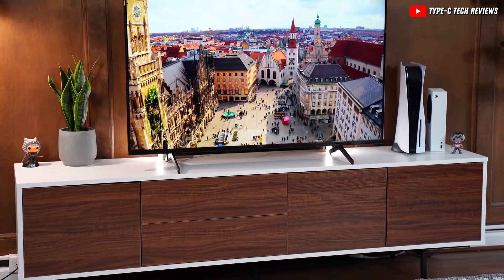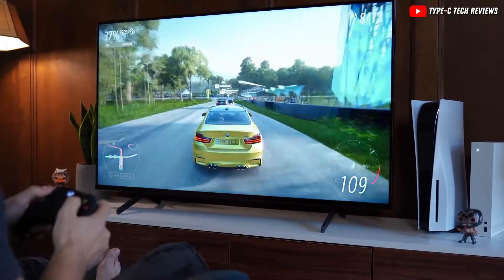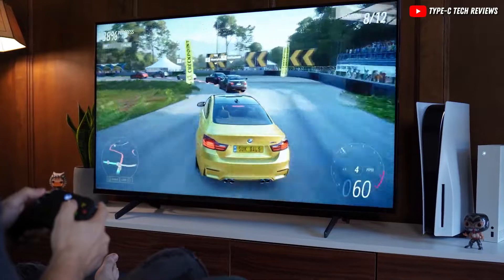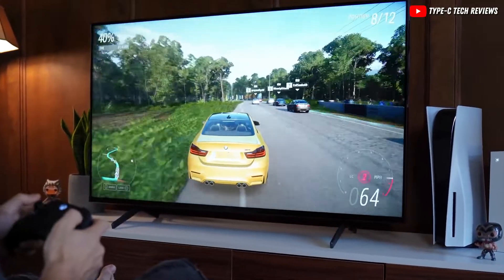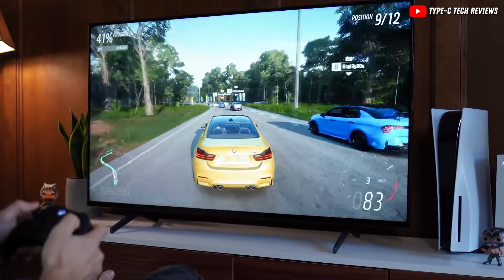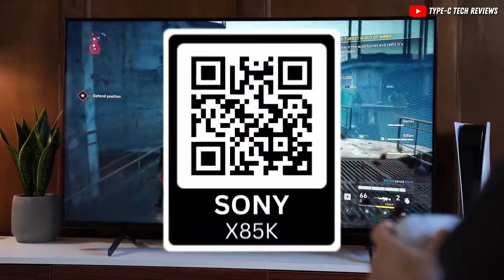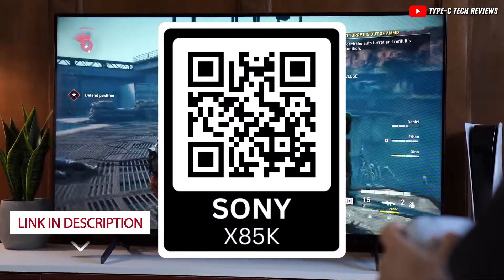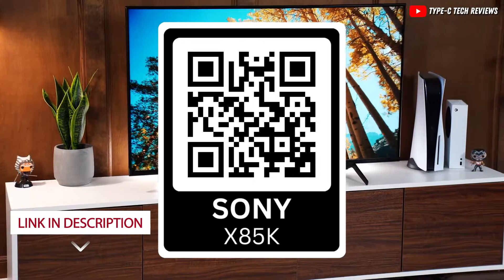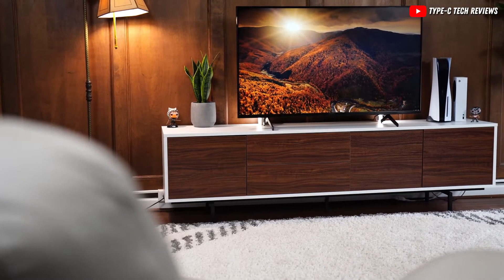The Sony X85K comes at a sweet deal of $548, but keep in mind that prices can fluctuate, so it's always a good idea to check for the latest. If you're interested in more details or thinking about making a purchase, feel free to scan the QR code provided or click on the link in the description below. Don't forget to like, subscribe, and turn on notifications to stay updated with more deals and reviews. Happy watching!